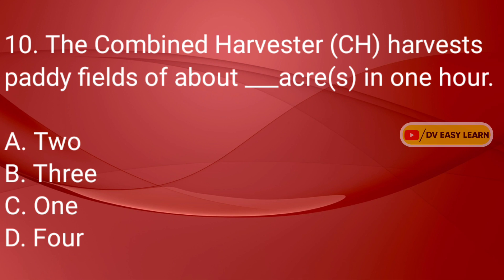Q10: The combine harvester harvests paddy fields of about dash acres in one hour.